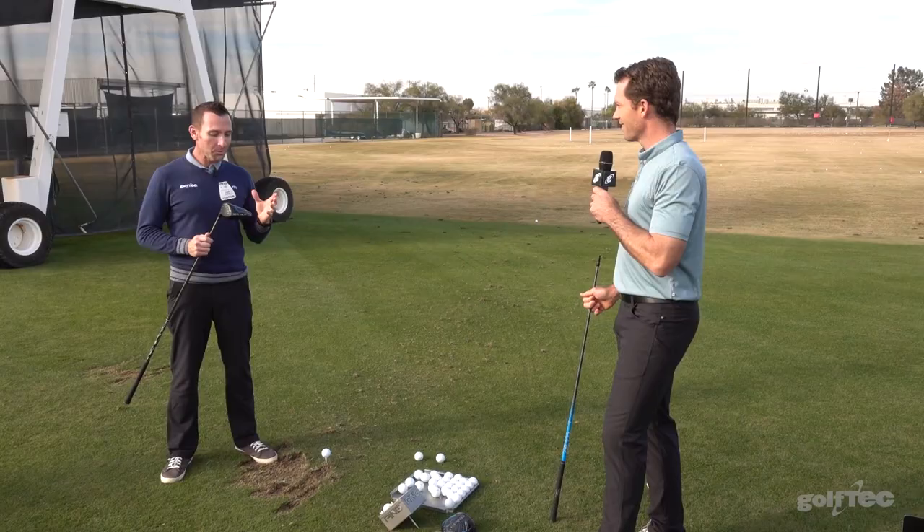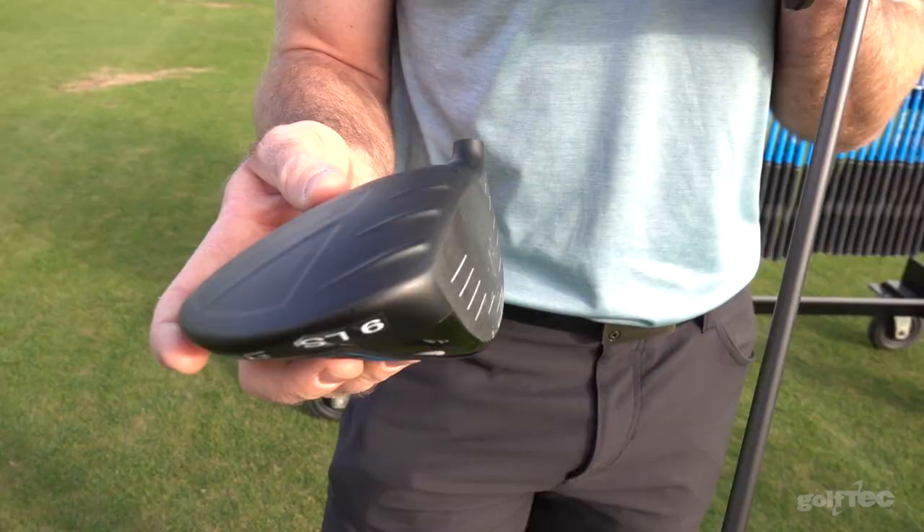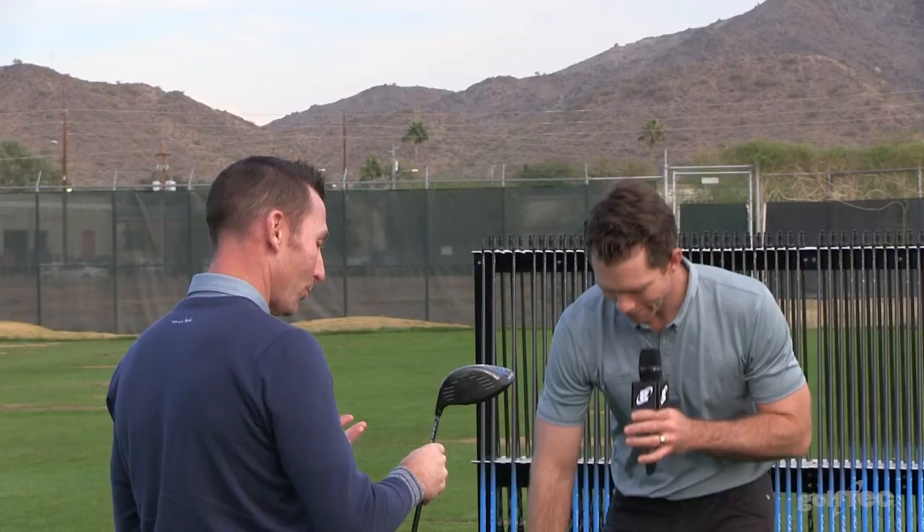Marty, you're doing me a real favor today — you're helping me with the driver fitting for the Ping G. So that was a good swing. Let me take a look at the TrackMan numbers here. Pretty well dialed in? Yeah, I think we got you pretty well dialed in.